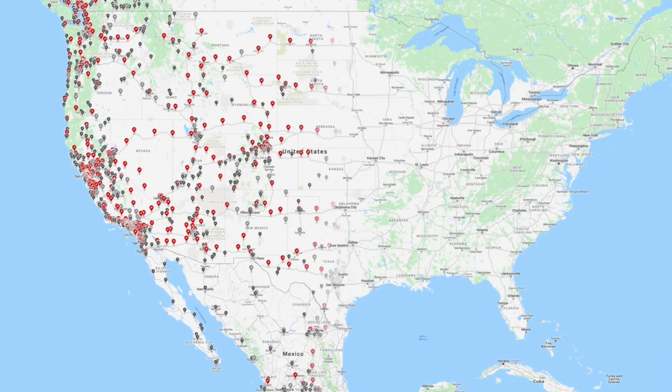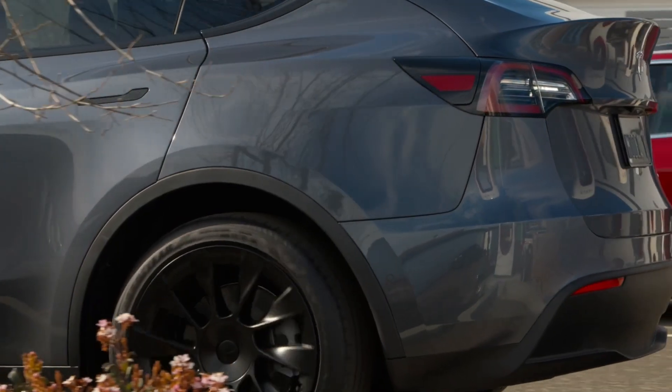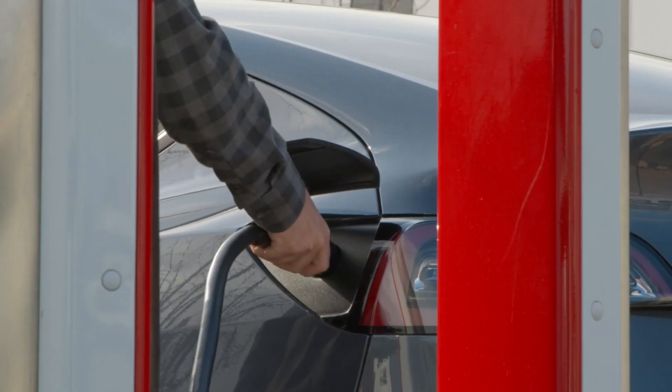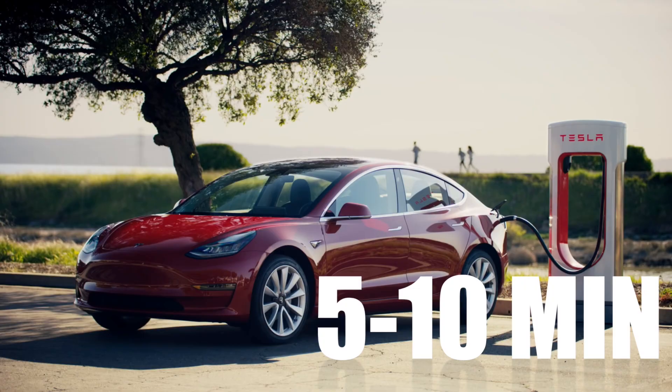Now, if you're on the road at a supercharger, generally you want more frequent quick stops than longer ones. The idea is to charge enough to get to your next charger. So most stops are 5 to 10 minutes, 15 at the max. By the time you grab coffee and go to the bathroom, it's done.